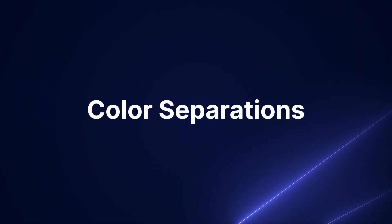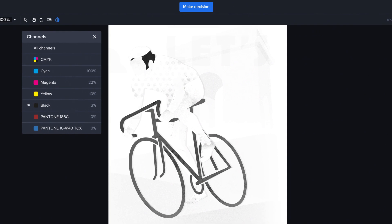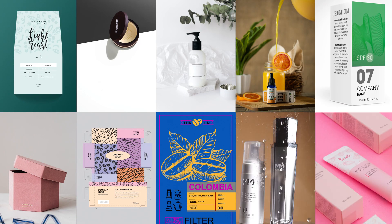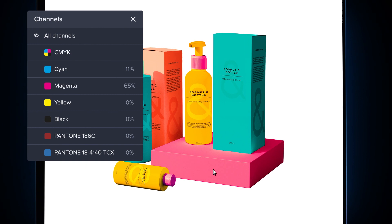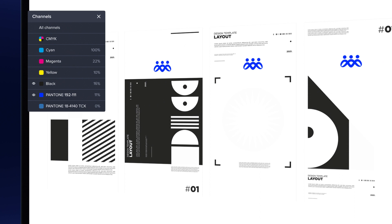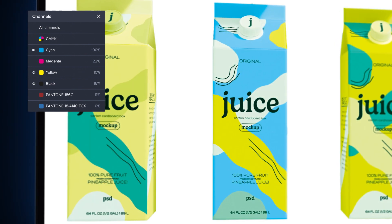Our color separation feature levels up your proofing process by allowing you to compare creative assets in Pantone and CMYK color scales in real time. Color precision is important for all visual work, but creative teams who design packaging and printed materials are held to a much higher standard. Even a small mistake in the design process could be disastrous and lead to a costly print run. With the ability to measure the precise CMYK ink density and examine Pantone spot colors, our color separations help reviewers make faster, more informed decisions, eliminating the lengthy review process that can result when color precision is a top priority.